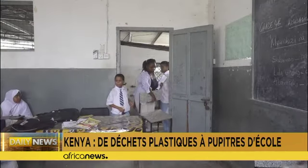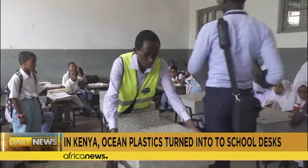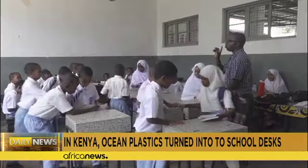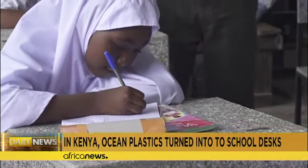He says he was inspired by his own experience of sitting at a broken desk in primary school. And in this classroom in Mombasa, the young students are happy to receive their new eco desks and chairs.